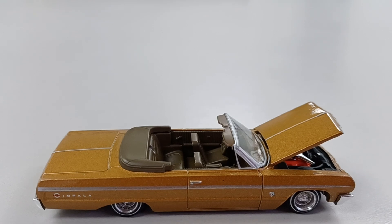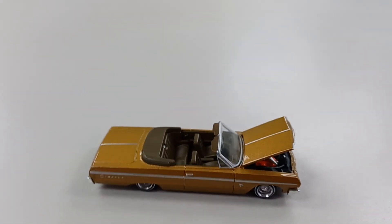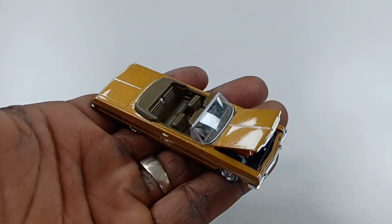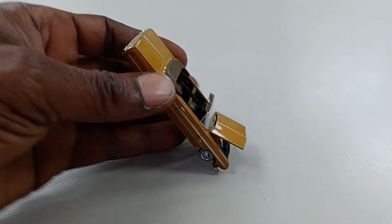Come on in, baby. Welcome to Hot Wheel Boulevard with your boy Amp Muscle, man. Look at this beauty, baby. Yes, sir, if you don't believe it, smile. See it right there in my hand, baby. Yes, sir, gotta love it, man.